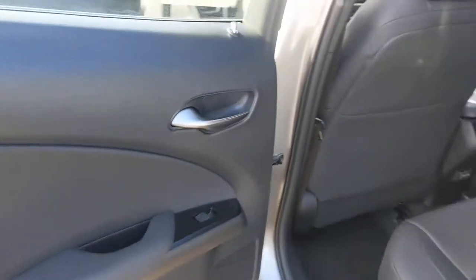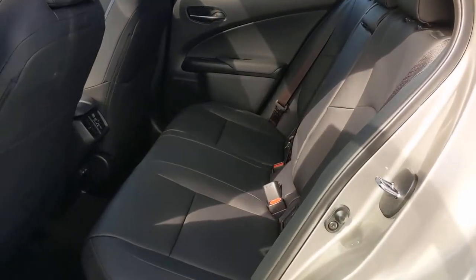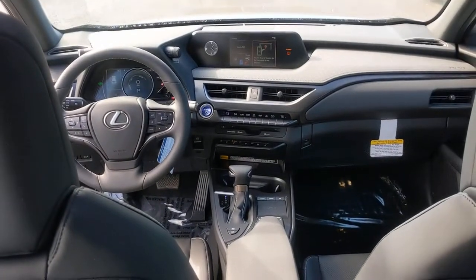Don't just drive — drive well. Get behind the wheel of this desirable UX. Come in for a fun and easy road test. Our team will make it the best part of your day.